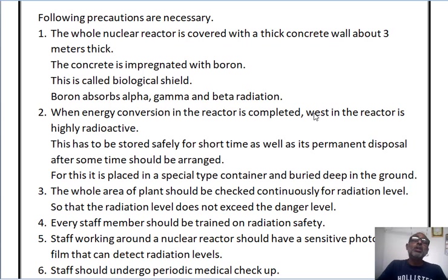Third, the whole area of the nuclear plant should be checked continuously for radiation level, so that the radiation level does not exceed or go beyond its danger level.